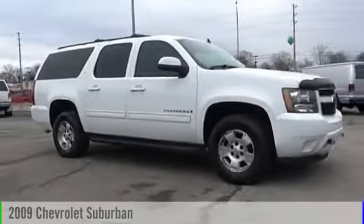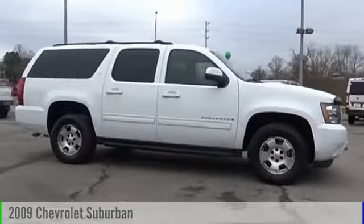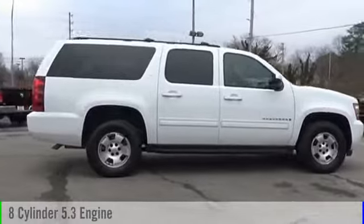The 2009 Suburban. This vehicle is powered by a four-wheel drive, eight-cylinder, 5.3-liter engine.